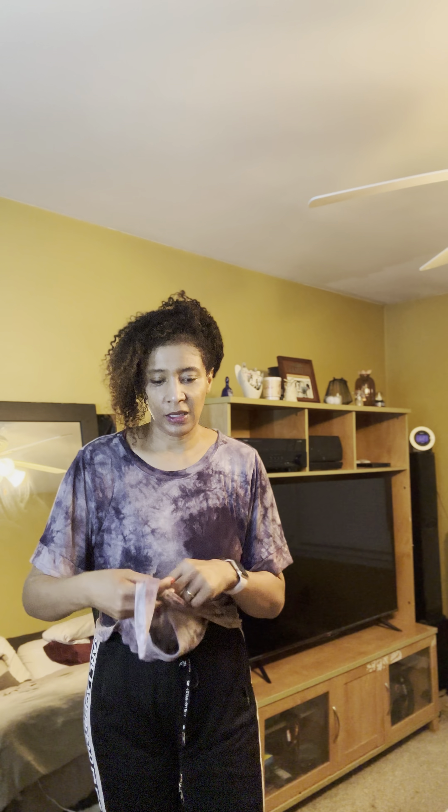I'm here with more Kendall Kylie clothes — surprise, surprise. This is a t-shirt I bought. It's the charcoal multi-color one in size large. My favorite part about it is it comes with this tie, so you can kind of adjust it if you want. You could tie it like that, but it still feels a little big on me.